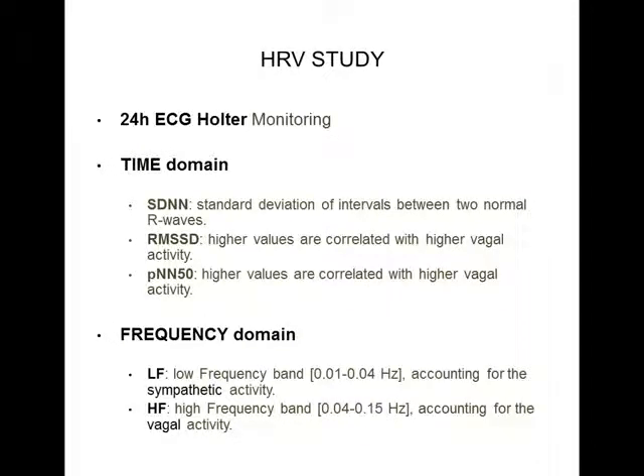Concerning heart rate variability, we performed a comparison between the preoperative and one-year follow-up 24-hour Holter monitorings, taking into account several parameters both in time and frequency domain.